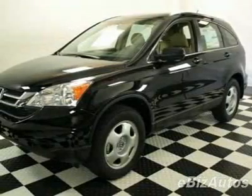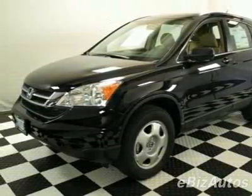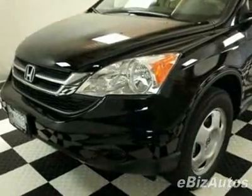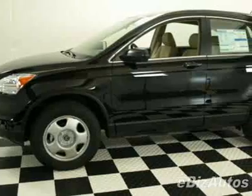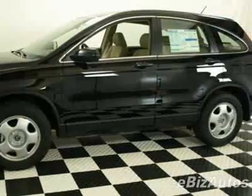Check out this new 2010 Honda CR-V LX. This vehicle has a full factory warranty and gets 21 miles per gallon in the city and 28 on the highway.